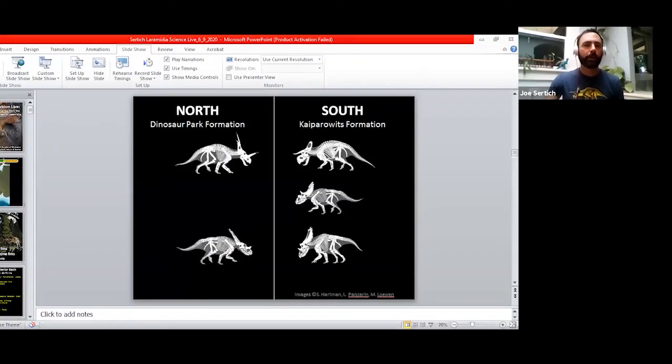Hello, everybody. Welcome to Science Division Live. My name is Joe Sertich. I'm the Curator of Dinosaurs at the Denver Museum of Nature and Science. Today I'm going to share with you a bunch of the new research that we've been doing at the museum focused on dinosaurs from the lost landmass of Laramidia. We've been working all across the Rocky Mountain West from Utah to Montana, and these fossils are some of the newest, freshest dinosaurs that have come out of the ground. I'm excited to show you all of our new finds from all around the country.